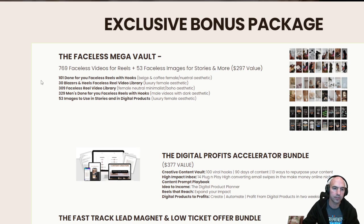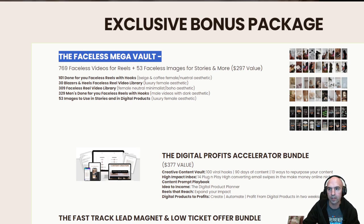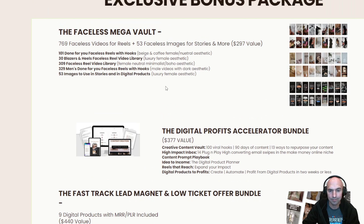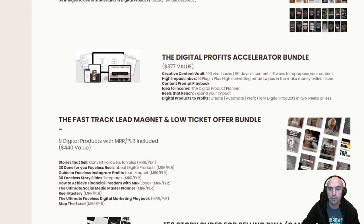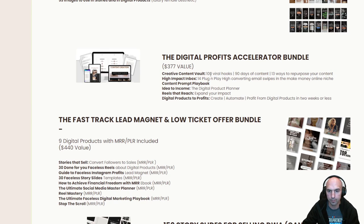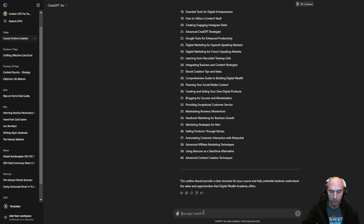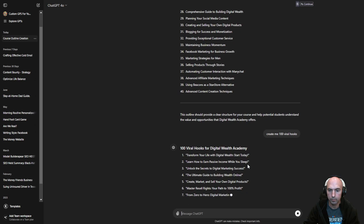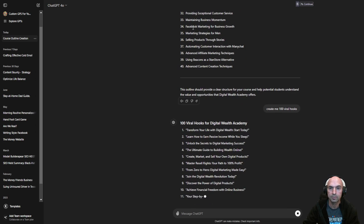The thing that makes me laugh is if they're doing faceless, why are they not doing faceless here? That's kind of weird. Digital process profit accelerator, viral hooks — okay, that's really easy. ChatGPT: 'Create me 100 viral hooks.' Sweet. So hard.